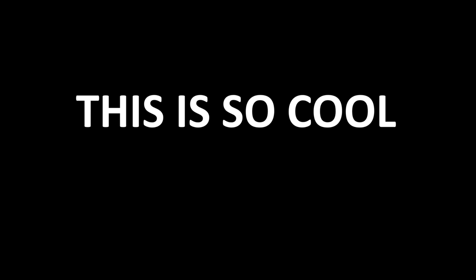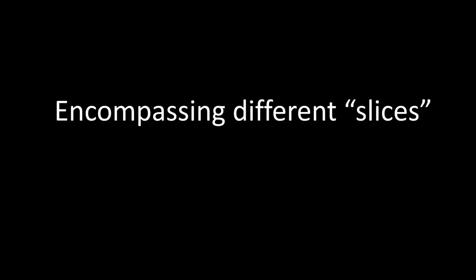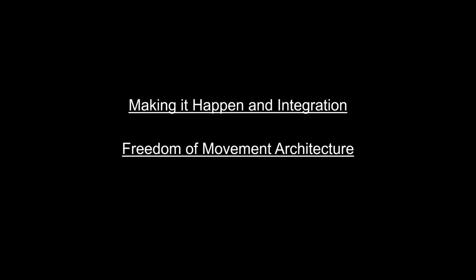Dentures are like a torte — they're made up of many, many slices. I want to share parts of my journey with you in efforts to stimulate conversation and thought, and more so to help when you're stuck on a case that's very frustrating and you're not understanding why. Hopefully you can pull this out of your back pocket and be a superhero for the patient, because that's why we're here.